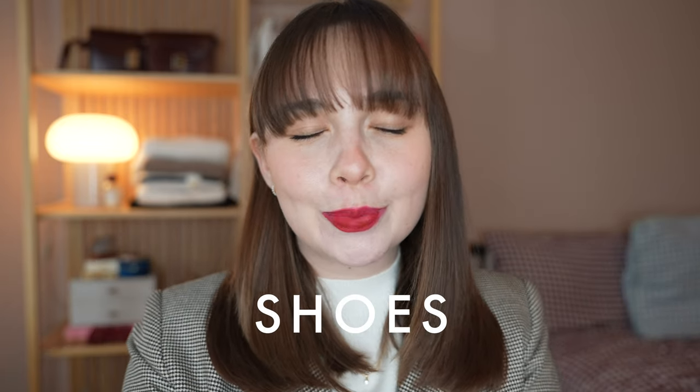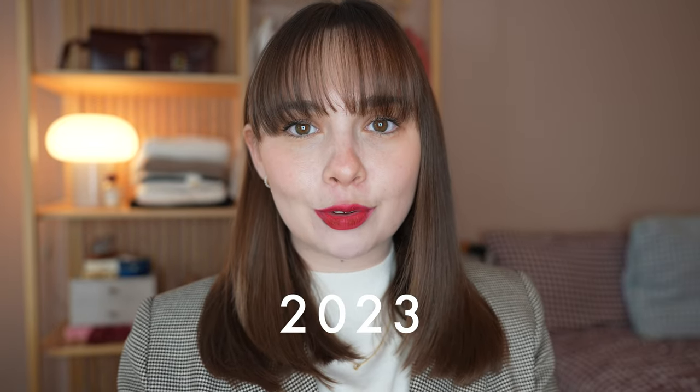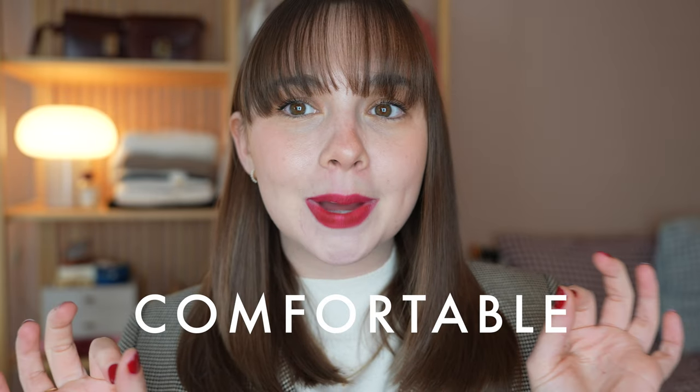Today we're talking all about shoes. I want to share with you my capsule shoe collection for 2023. These are all the shoes I own, pretty much apart from my gym trainers. I have quite a small shoe wardrobe to be honest because shoes are something I like to invest in. So I have better quality shoes that are, most importantly, comfortable but fewer shoes overall.